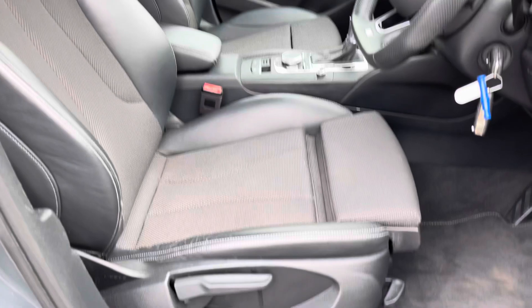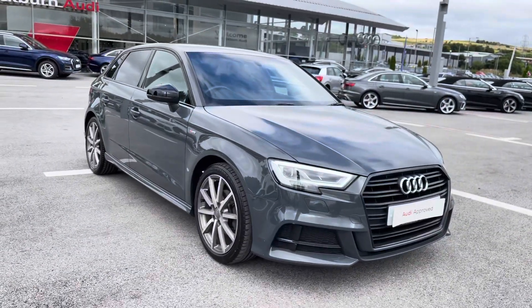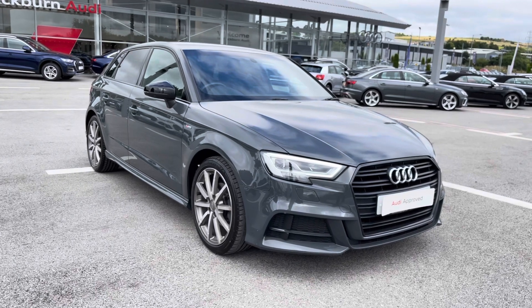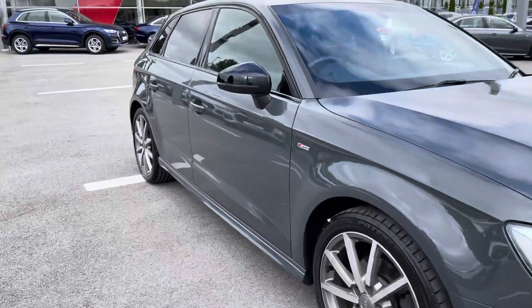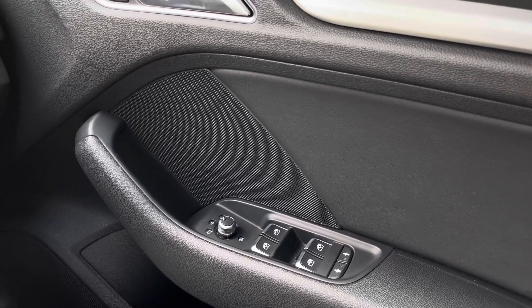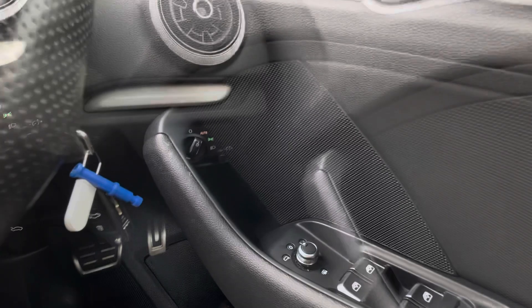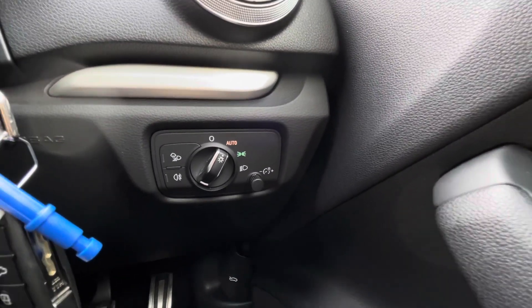These seats are all manually adjustable so you'll be able to get that perfect seating position. I've now finished the 360 tour and it's time to dig a little bit deeper into the interior. We are greeted by the door mirrors, which are perfect for colder mornings, along with the automatic headlights making your journey that little bit easier.